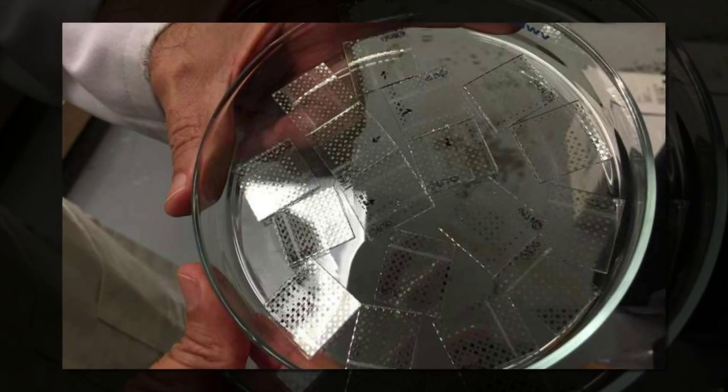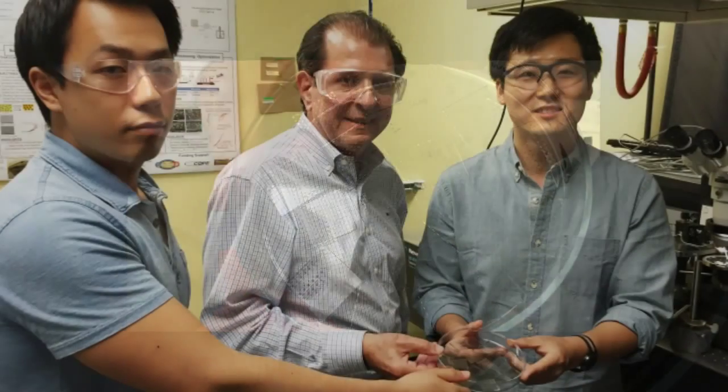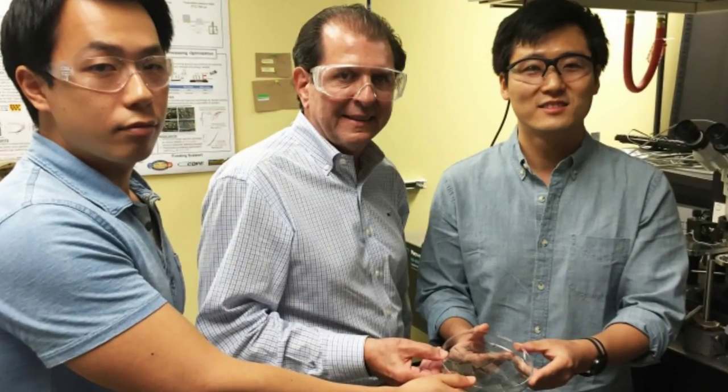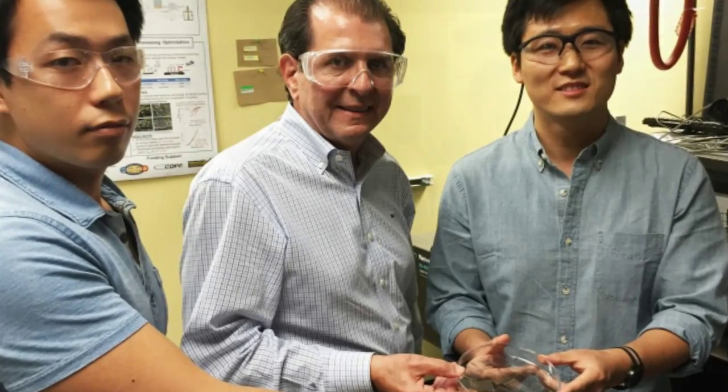Using a hybrid silica sol-gel material and self-assembled monolayers of a common fatty acid, researchers have developed a new capacitor dielectric material that provides an electrical energy storage capacity rivaling certain batteries, with both a high energy density and high power density.